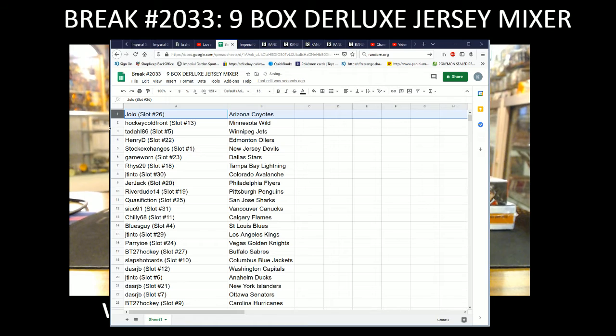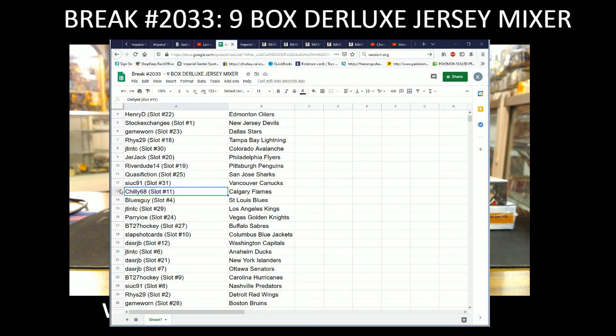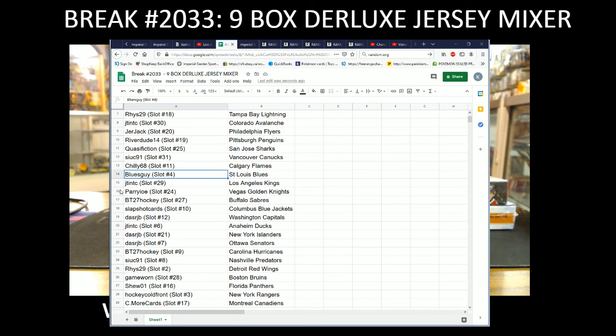So we've got Jolo with the Coyotes, Hockey Cofron with the Wild, Tadal 86 with the Jets, Henry D with the Oilers, Stock Exchanges with the Devils, Game 1 with the Stars, Reese with the Lightning, J-10 with the Avalanche, Jerjack with the Flyers, Riverdude with the Penguins, Classification with the Sharks, Sook with the Canucks, Chili 68 with the Flames, Blues Guy with the Blues, J-10 with the Kings, Perry IOE with Vegas.